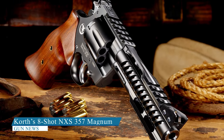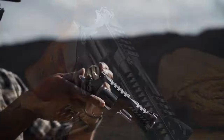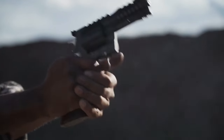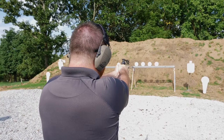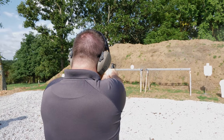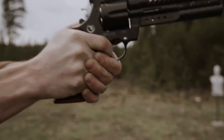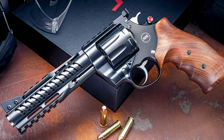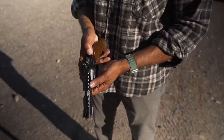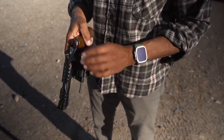Korth 8-Shot NXS .357 Magnum Revolver. The 8-Shot NXS .357 Magnum is a new offering from German manufacturer Korth, which has been imported by Nighthawk Customs in Arkansas for several years. Weighing in at a hefty 50 ounces, this revolver features a 6-inch hammer-forged steel barrel with a ventilated shroud and an oversized frame, complete with an integrated Picatinny top rail for optics. The swing-out cylinder is cut for full-moon clips, and users have the option to swap it out with an interchangeable 9mm cylinder. The revolver also boasts a DLC finish and custom Jim Wilson walnut grips.